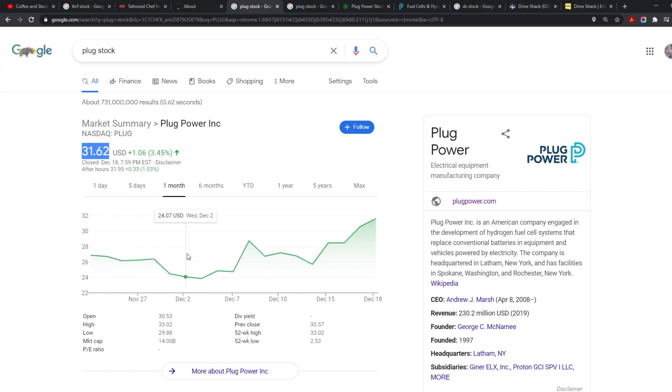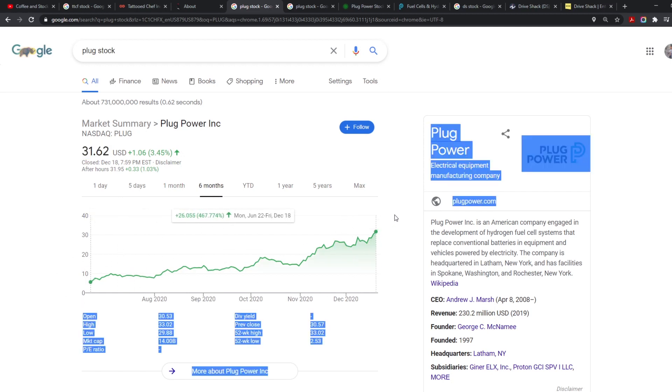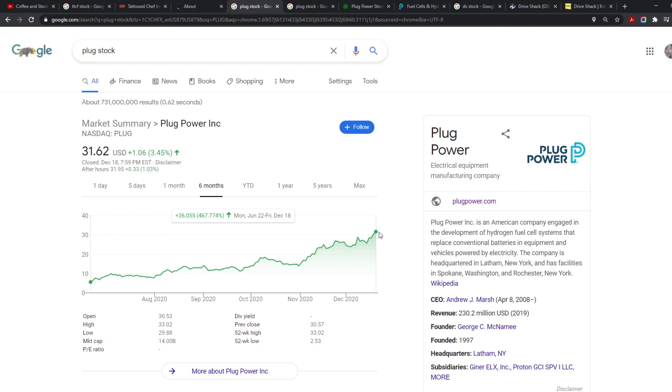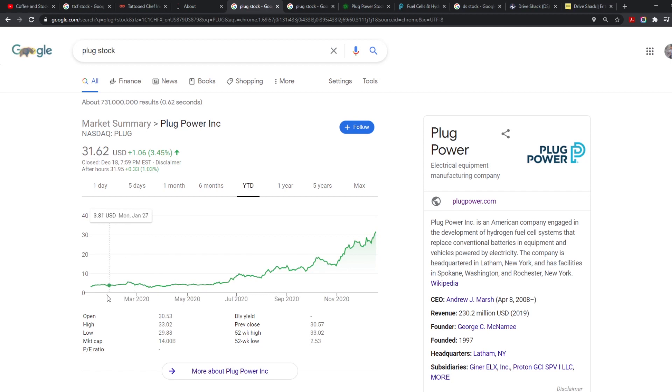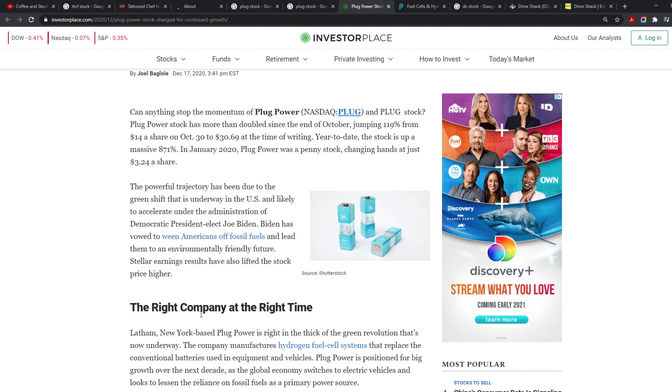In the six-year mark it's had nothing but green — up 467.77%. In the one-year mark it's up 876% to the upside. Yes, there are corrections — occasionally 20% pullbacks — but since it was around $14 it has gone up 125%. The chart is nothing but up.